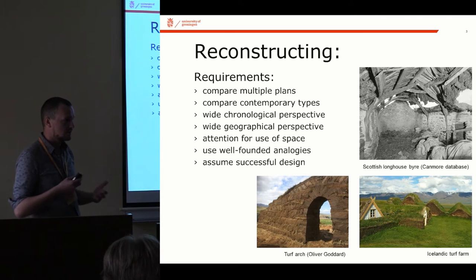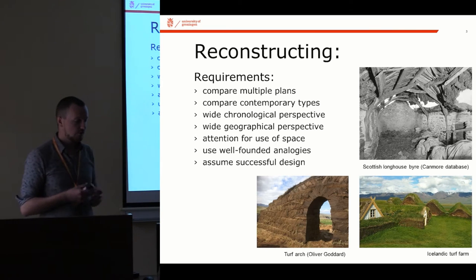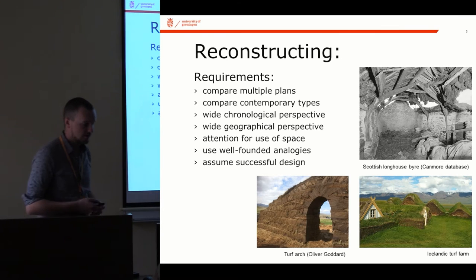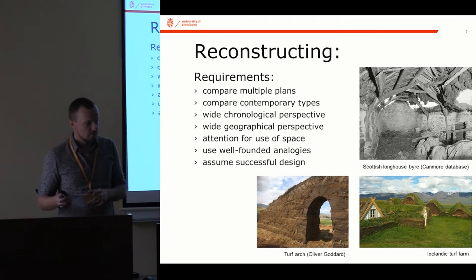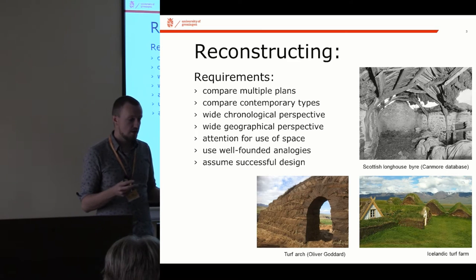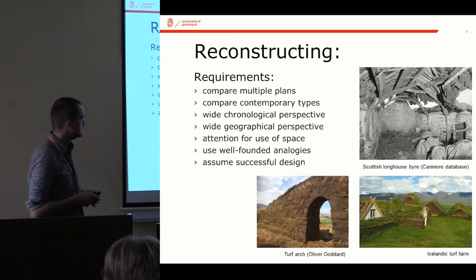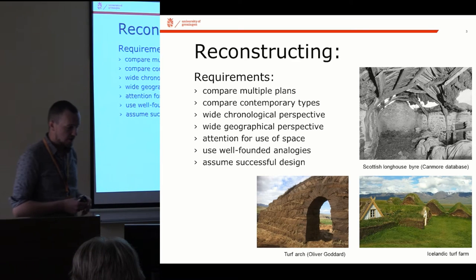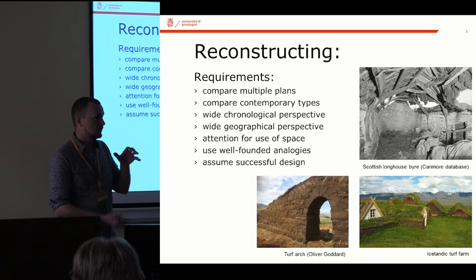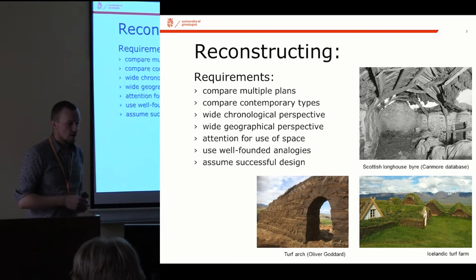First of all, it's quite clear that there's a need to compare more than just a single house plan to get a good image of the general concept you're working with — basically you're reconstructing a type, a house type, rather than a single house. There's also a need to compare different types, as quite often contemporary house types would have some elements of similarity but also differences. What's very clear from Houtz's research is that it has great added value to include a wide chronological perspective, because you can see the development of these houses over time.